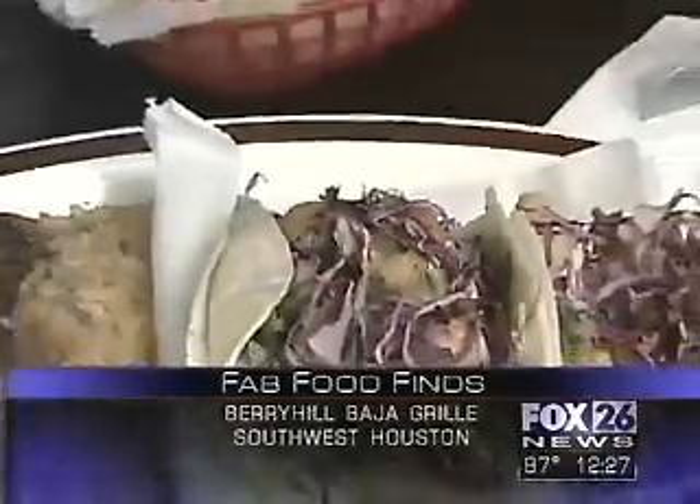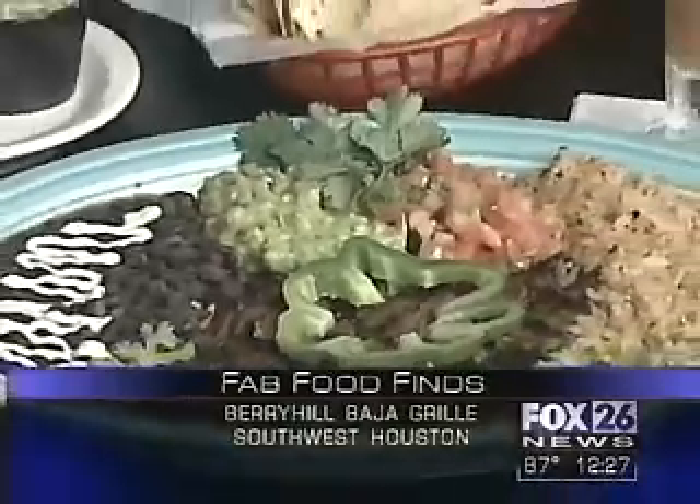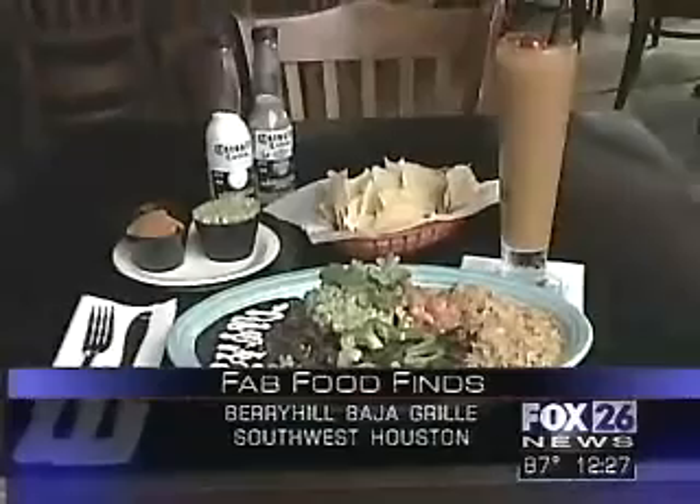Here they are — the signature original fish tacos. They are made with farm-raised catfish served with cabbage on a double-wrapped corn tortilla. And this is a special, not always on the menu — it's new. Carne asada served with grade A Angus, guacamole, black beans, and rice.